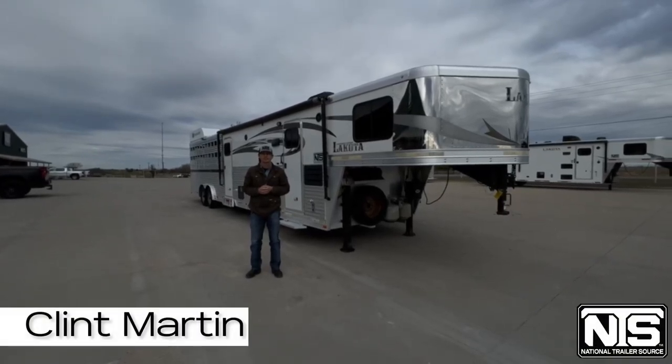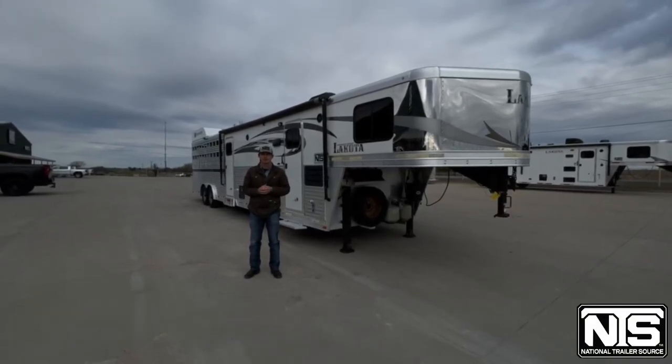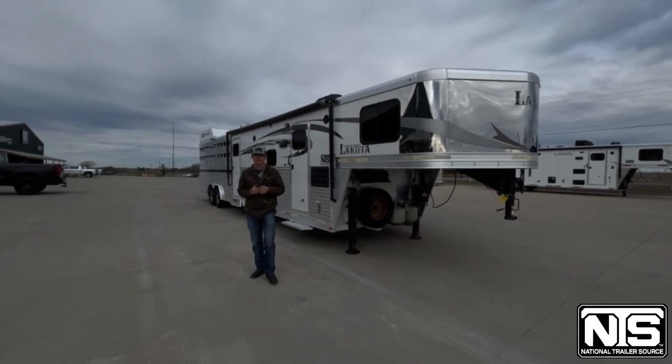Hey guys, Clint here with National Trailer Source in Decatur, Texas. Inventory numbers are ramping up and that means more trade-ins. We're going to go over one that we just got in here in Decatur.